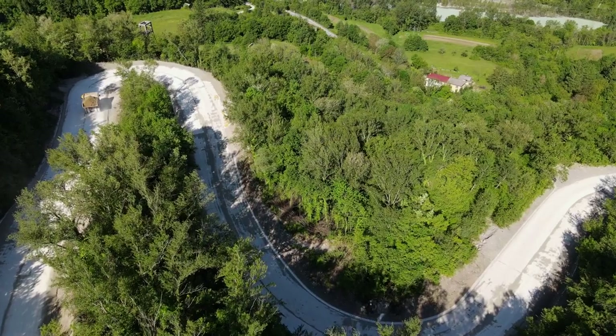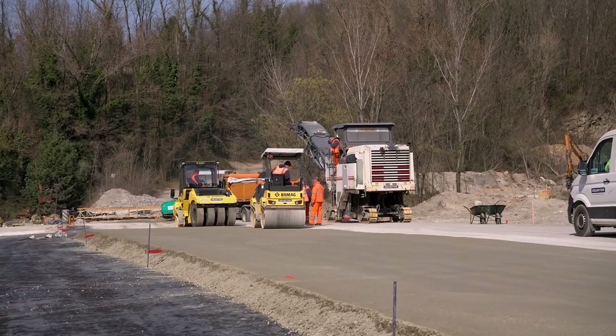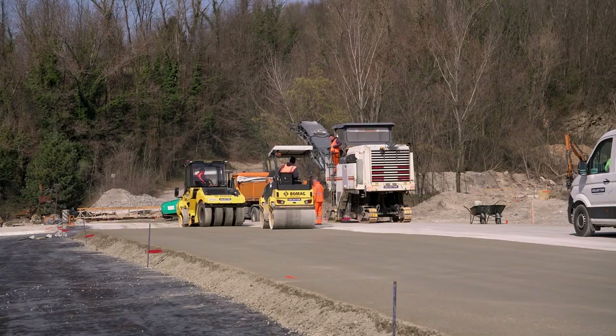Pred samo izvedbo vozišča smo izvedli tudi testno polje, kjer smo potrdili tako projektirano betonsko mešanico, kot tudi samo tehnologijo izvedbe.